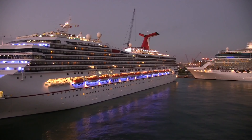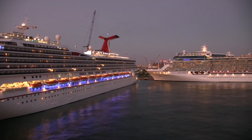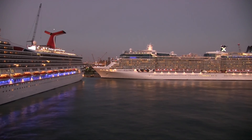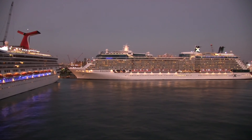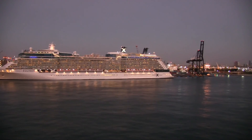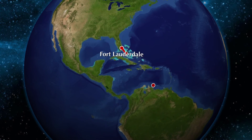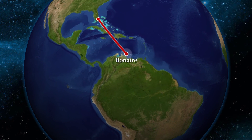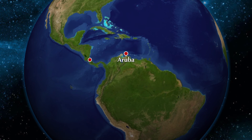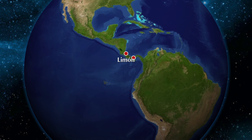Early next morning we arrive in Port Everglades, Fort Lauderdale, at the end of our first leg. We're visiting with friends here, so no need for ship's tours. Our second leg will be 15 days, taking us to the Southern Caribbean, through the Panama Canal, and up to Los Angeles.